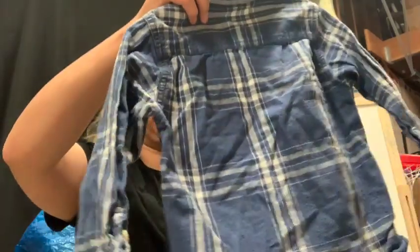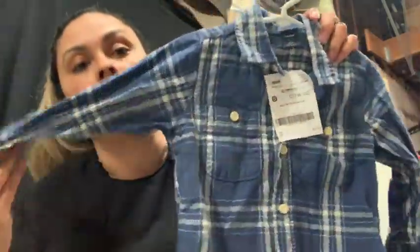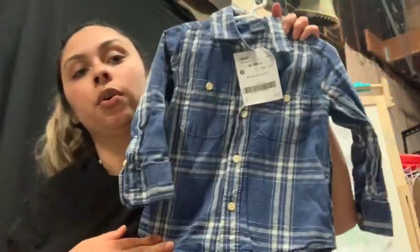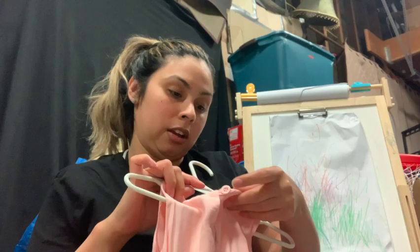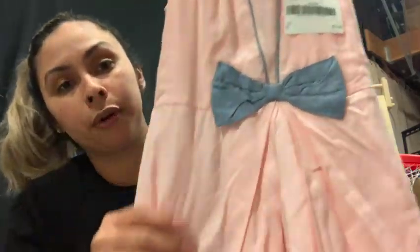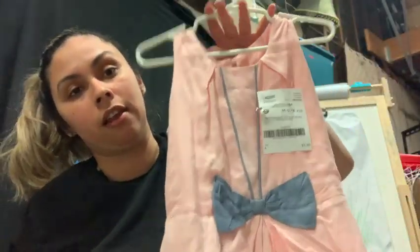Then I found this Baby Gap shirt — my daughter can wear it too — five dollars. It looks a little raggedy but once I wash it and steam it, it's gonna look super cute. I can already imagine Marisol wearing this with some cargos and a cute little tank. I got this skirt from H&M, this one was eight dollars. Then this dress — I don't know the brand, it says Lemon Kiss — and this one was five dollars but I thought it was so pretty.